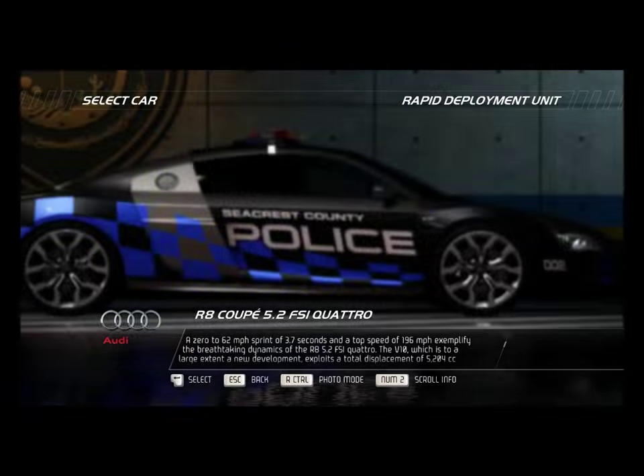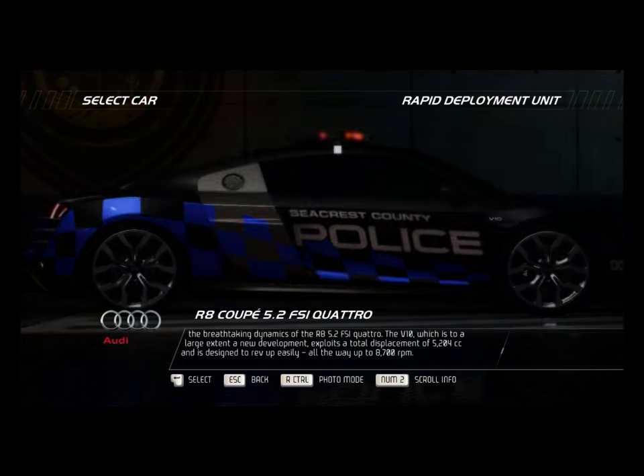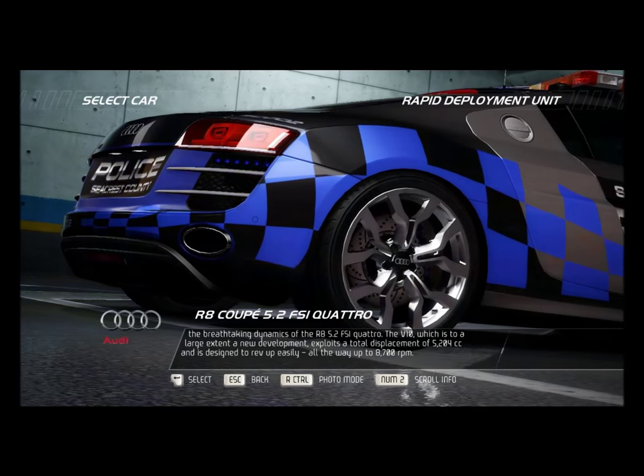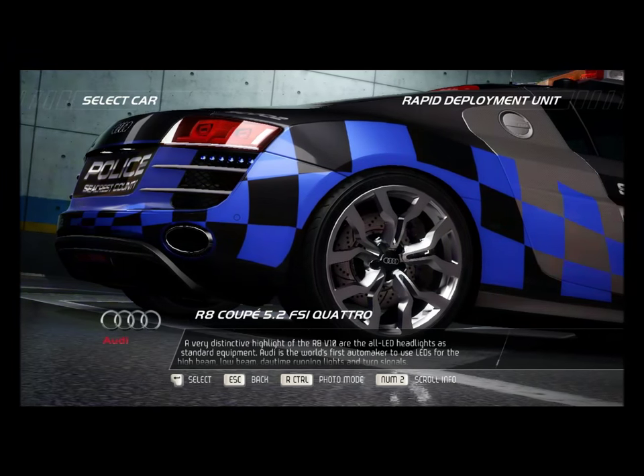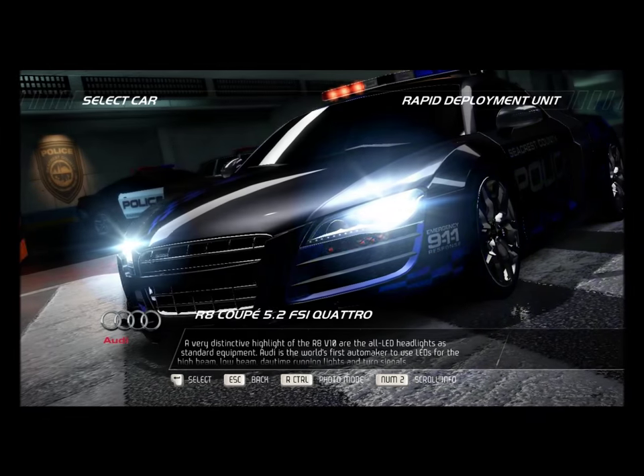The V10, which is to a large extent a new development, exploits a total displacement of 5,204 cc and is designed to rev up easily, all the way up to 8,700 rpm. A very distinctive highlight of the R8 V10 are the all-LED headlights as standard equipment.